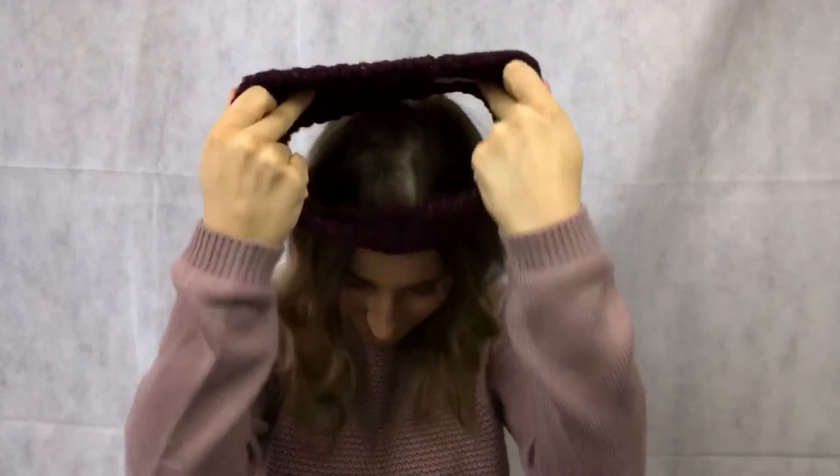Number four: one of these bad boys. I don't know if this counts as a hat, but I kind of think it does because it sort of looks like a hat.